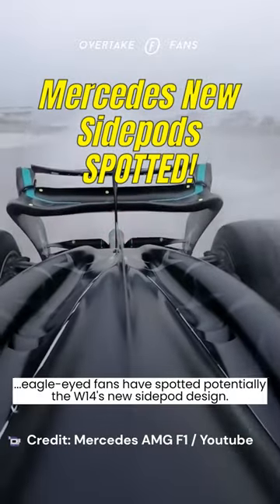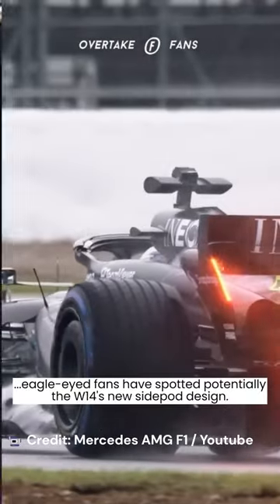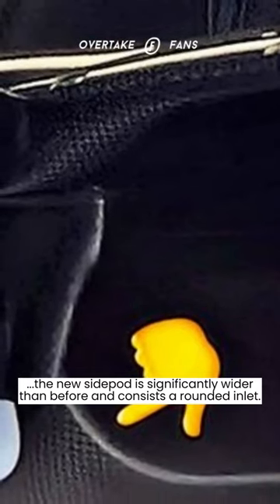As the teams have begun arriving in Monaco, eagle-eyed fans have spotted potentially the W14's new side pod design. According to a photo shared by Twitter user Bryson Sullivan, the new side pod is significantly wider than before and features a rounded inlet.